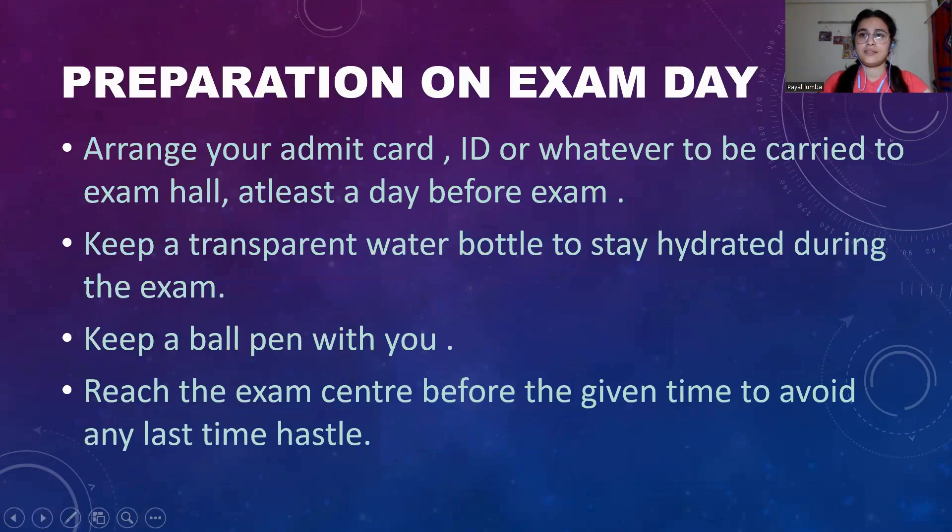These are some preparations you must have ready before exam day. Arrange your admit card — get it printed — or your ID. Whatever needs to be carried to the exam hall, pack it in a bag to avoid the hustle before leaving for the exam center. Keep a water bottle with you to stay hydrated during the exam. Don't forget to keep a pen with you. Try to reach the exam center before time to avoid any hassle at the last moment.